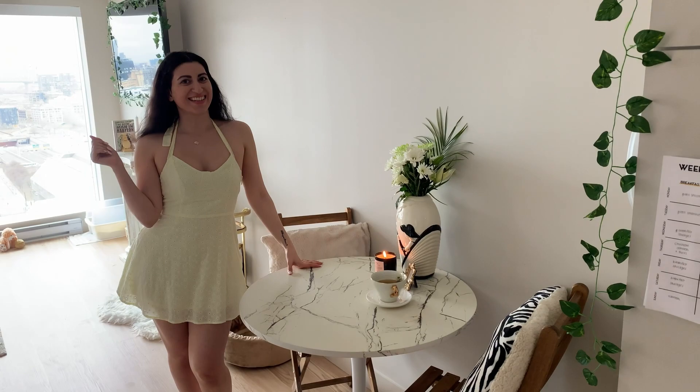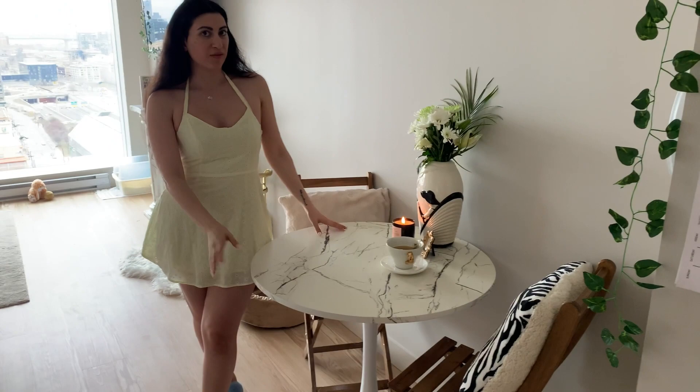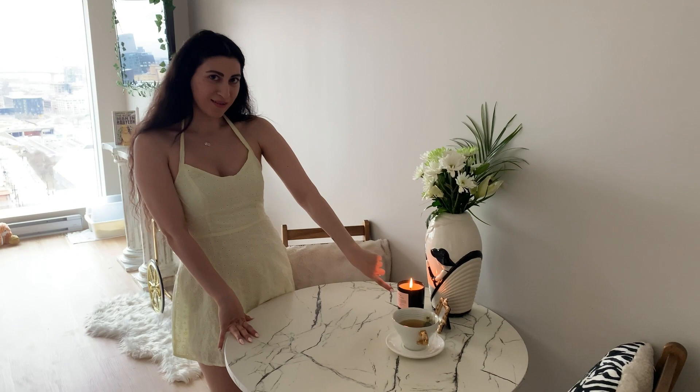So this is the little kitchen dining area. Since I have a small space to work in, I only have this little table that I bought from Wayfair, and I have these wooden chairs that I got from my parents' place — I am replacing them soon. I like to always put some fresh flowers here, so I do have some fresh flowers right now with my little candle. And I have my tea right here.